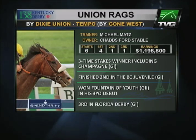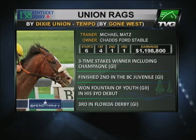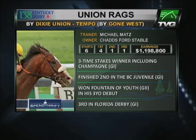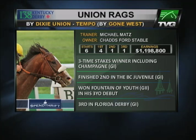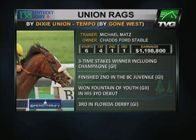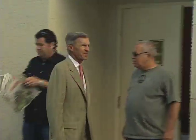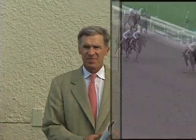Union Rags has had a stellar career through his first six races with four wins and almost $1.2 million in earnings. His losses have been fairly impressive as well. His first was a narrow defeat to Hansen in the Breeders' Cup Juvenile, so narrow that one jump after the wire he passed Hansen. Following that Breeders' Cup loss, trainer Michael Matz gave Union Rags a winter break.